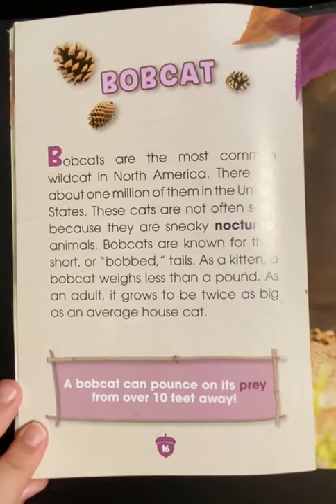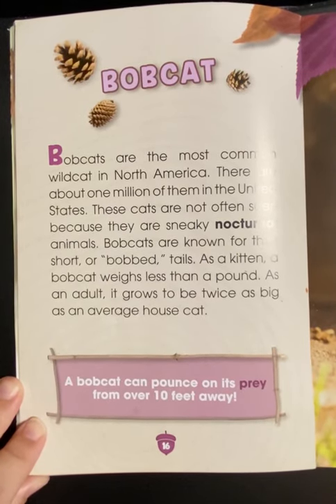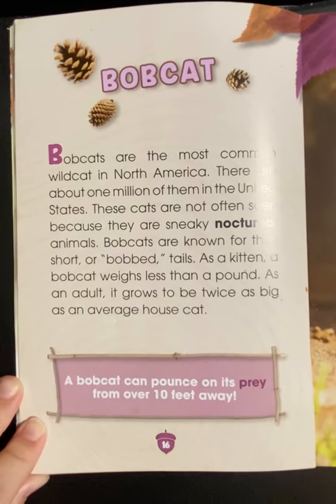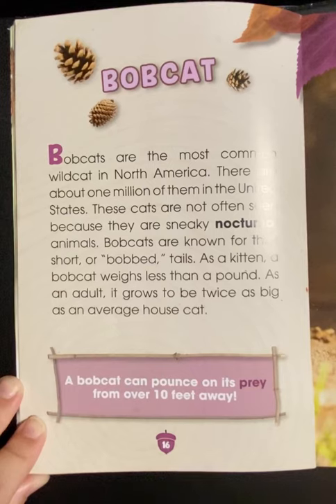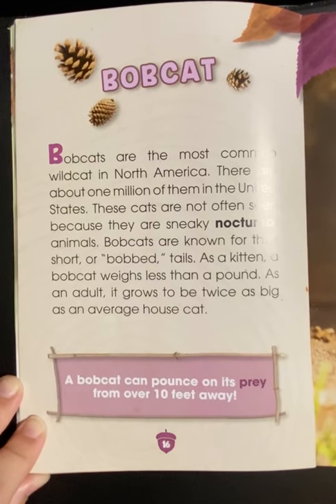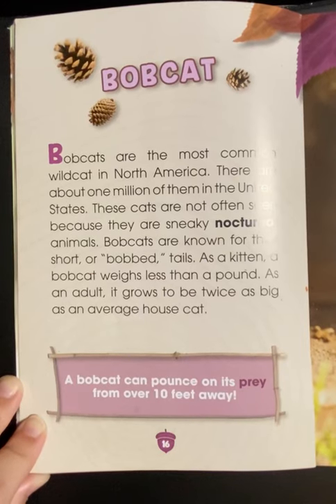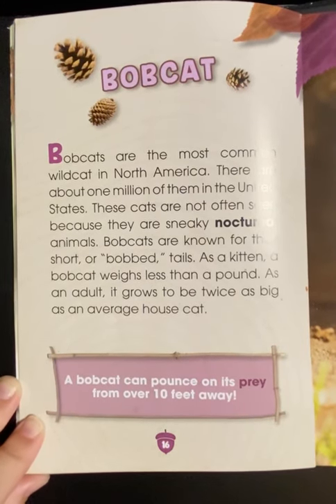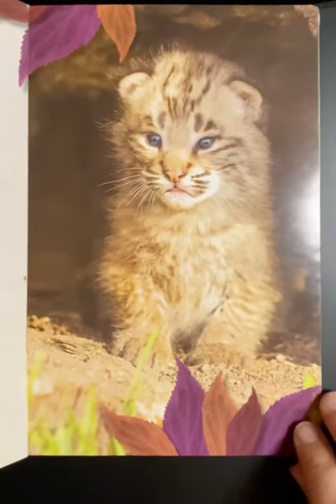The bobcat. Bobcats are the most common American wildcat in North America. There are about one million of them in the United States. These cats are not often seen because they are sneaky, nocturnal animals. Bobcats are known for their short or bobbed tails. As a kitten, a bobcat weighs less than a pound. As an adult, it grows to be twice as big as an average house cat. A bobcat can pounce on its prey from over 10 feet away.